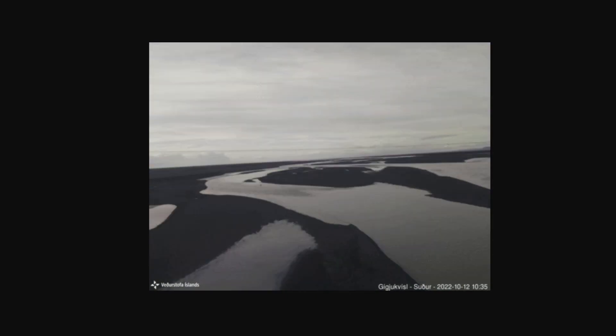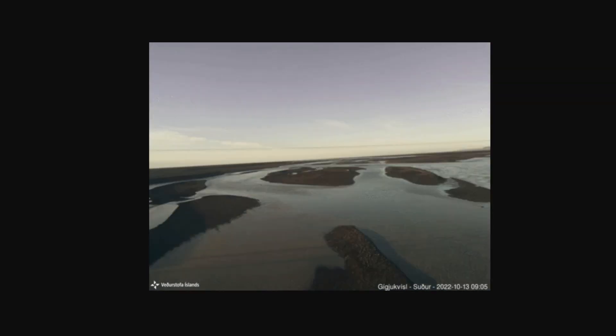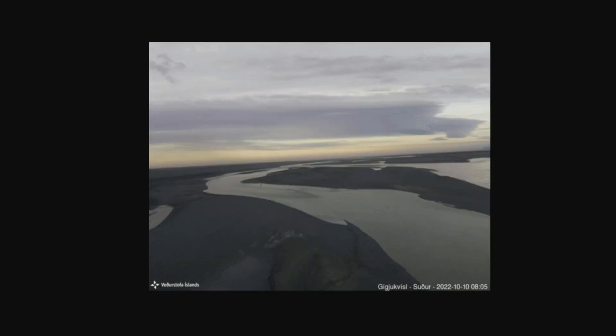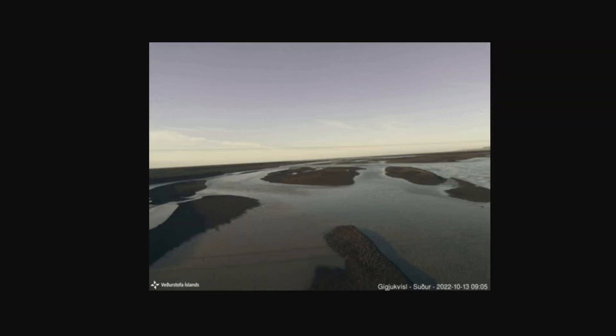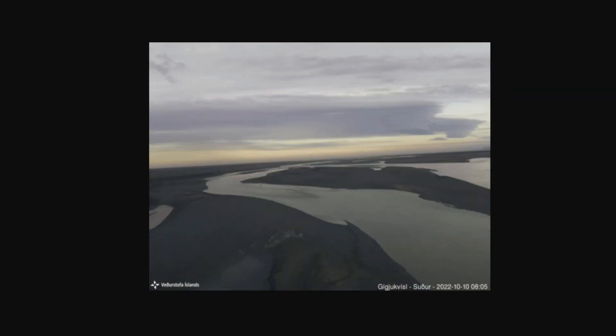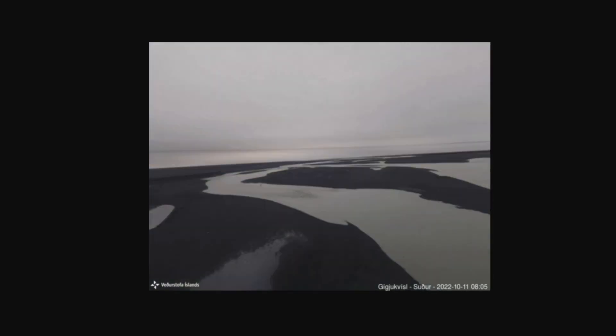Since yesterday morning, there have been signs of running water in Kikusvel by Highway 1, both on the cameras and the water level gauges. The flow is going to continue and will probably reach its maximum in around 24 hours from now, and then it'll start slowing down.